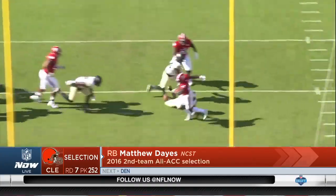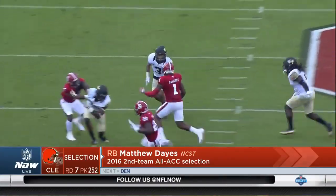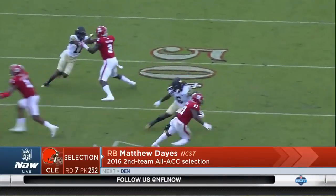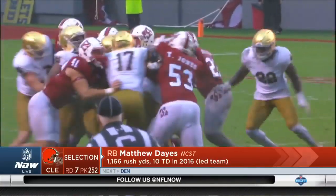One of the things with Dayes is, if you're not going to have that zip, that juice — which I didn't see enough of on tape — and I thought it was kind of an extended gear-down as a zone runner, that's going to hurt you a little bit.